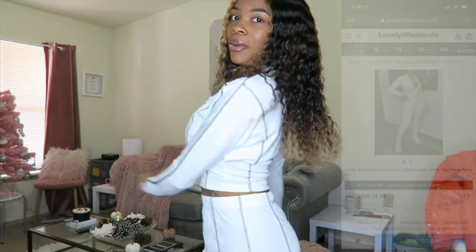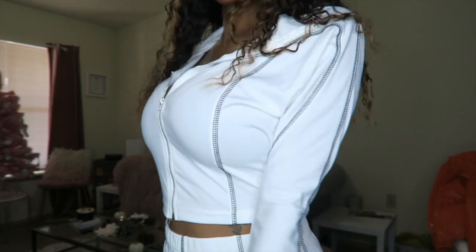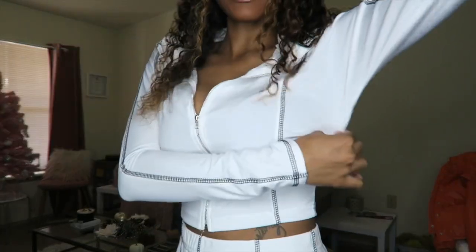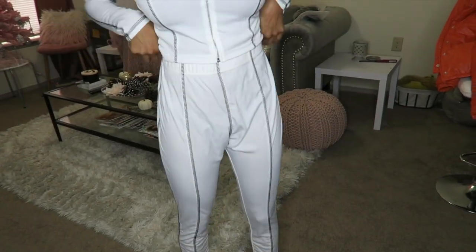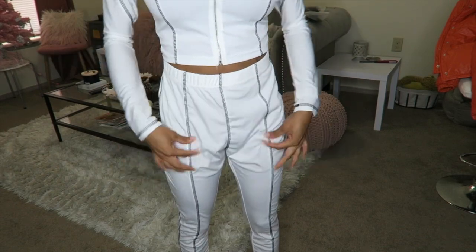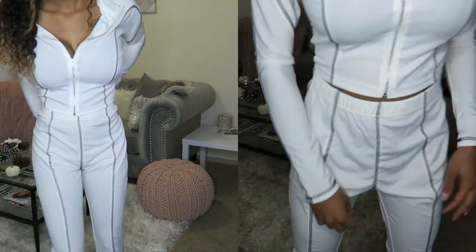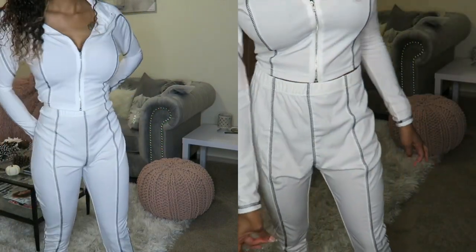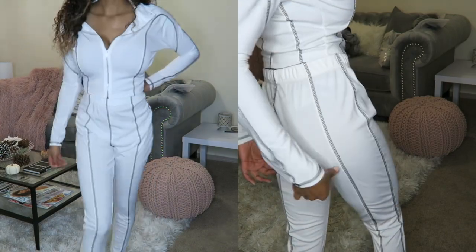The next piece is this two-piece matching set. I really like the top — you can unzip it all the way or zip it up. I'm not wearing a shirt under so I won't fully unzip it, but it definitely can go all the way. It is a size small and it's a little baggy, but for the most part I really like it. For the pants, they are baggy — but that's partly my fault for losing about 15 pounds. It's a size small but there's room. I do see a string coming off right here.